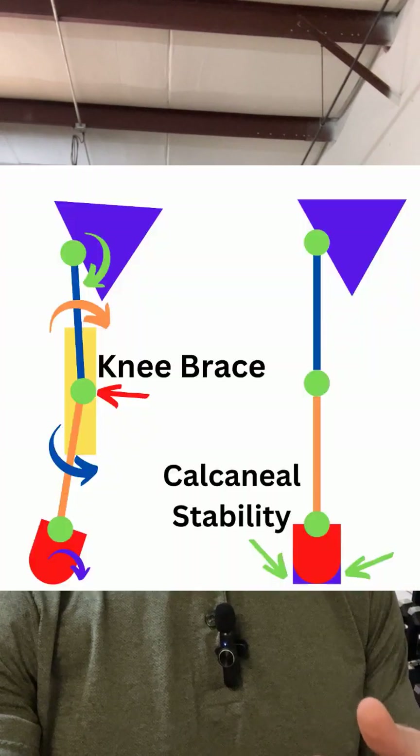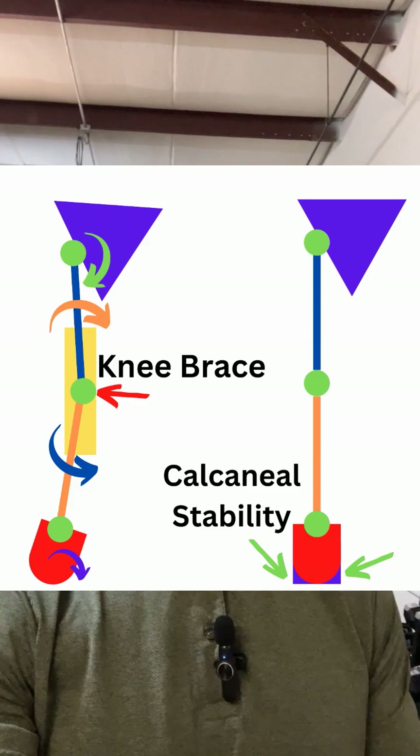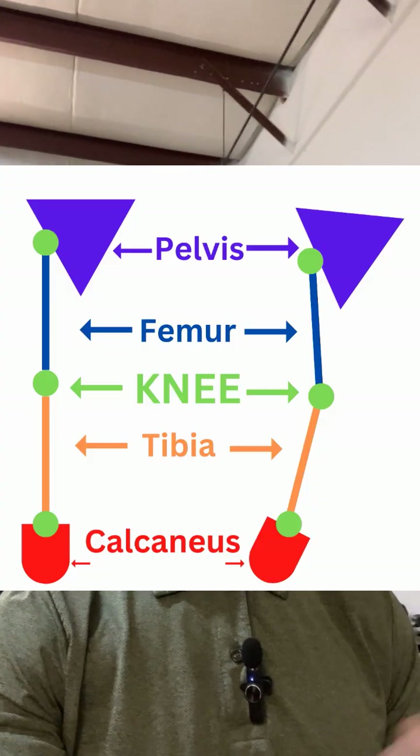A lot of times we disregard that. We have a femur that's out of position and a tibia that's out of position, and we slap a knee brace on it hoping to bring the tibia and the femur back to where they're supposed to be. The issue with that is your tibia is not the foundation of your leg — it is not the base of the lower extremity. Your ankle and your foot are, and specifically this round bone at the bottom of your foot we call your calcaneus — your heel bone.